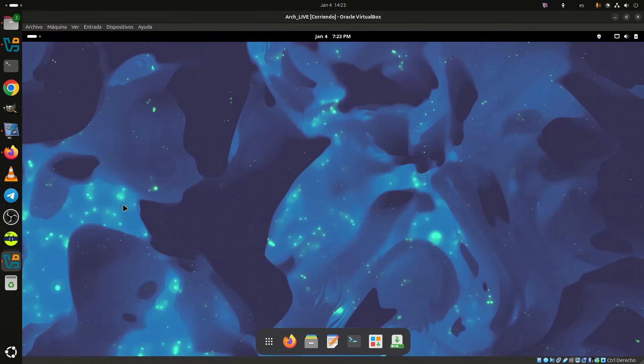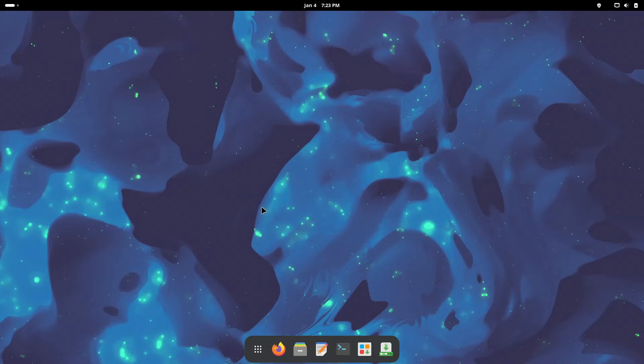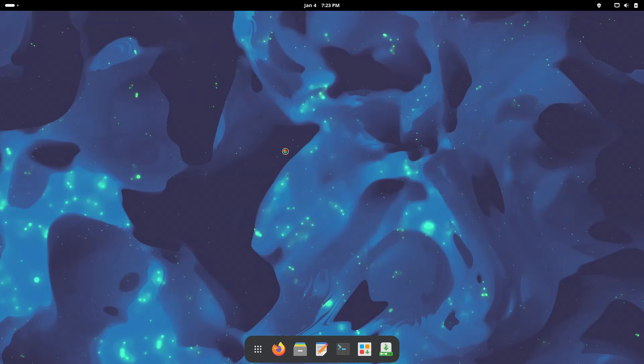New installation ISOs for Manjaro 26 are expected to follow shortly, providing fresh images aligned with the current stable state. For more information, see the announcement or look in the video description.